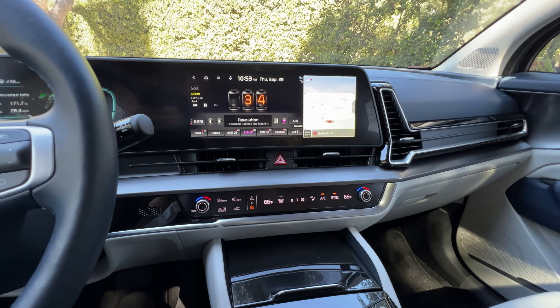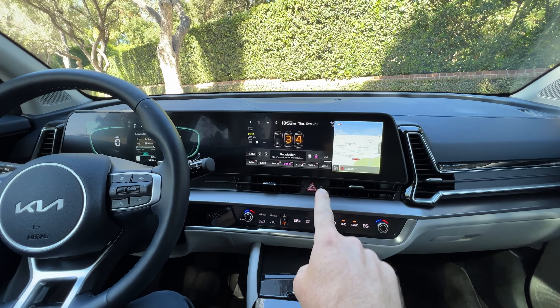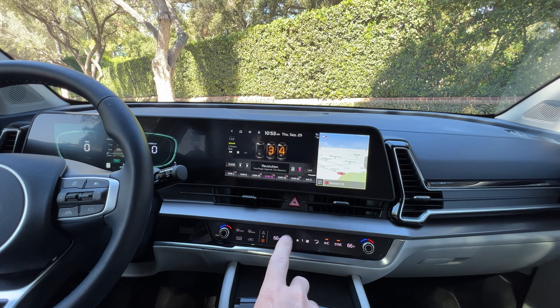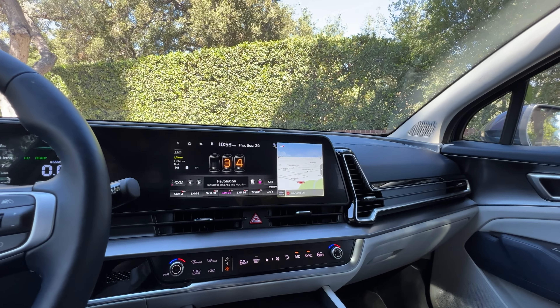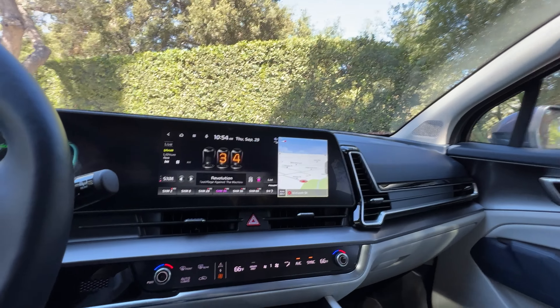Now to the interior of the Sportage. Probably the first thing you notice is this 12.3-inch color touchscreen infotainment system. Base models are going to have an 8-inch screen, but we're in a mid-grade EX so you've got 12.3 inches. It's a nice setup — the screen is responsive and bright. You can flip between different functions and rotate so the map is on one side and the radio controls on the other. That's nice.